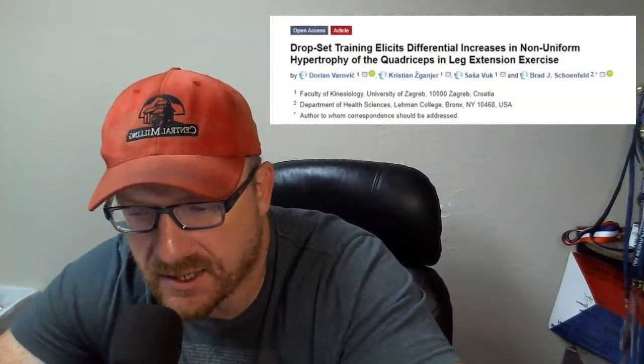Dr. Miller with a quick journal club. This one is 'Drop Set Training Elicits Differential Increases in Non-Uniform Hypertrophy of the Quadriceps in Leg Extension Exercise' by Vorvik et al., with Schoenfeld as senior author. The core question: does a drop set elicit greater gains in strength and hypertrophy than traditional training, and are there regional changes in skeletal muscle from different types of training?